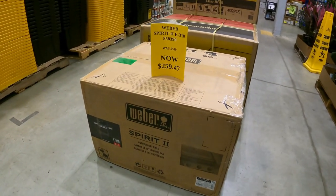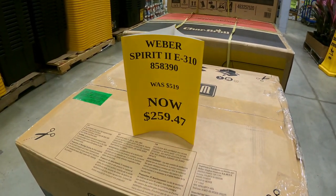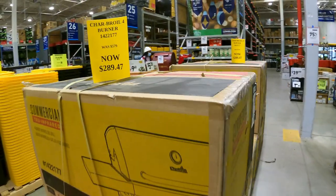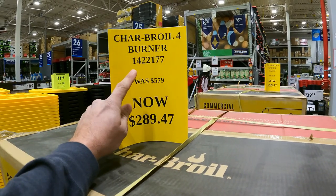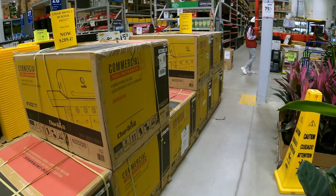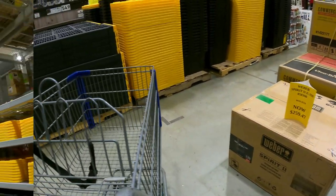Right at the beginning of the store we have the Weber Spirit 2, down from $519 to $259 — item number 858390. The Charbroil four-burner is down from $579 to $289.47 — item number 144221 77. They have quite a few of those Charbroils; they might drop the price again. Only one Weber and that box looks a little fishy.